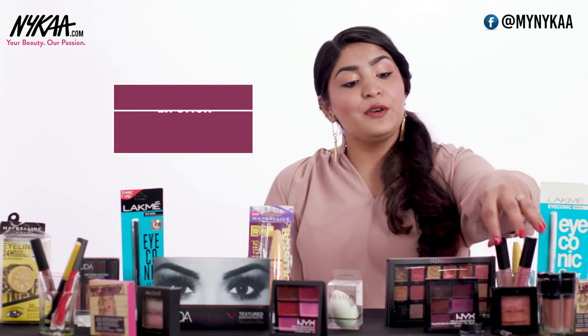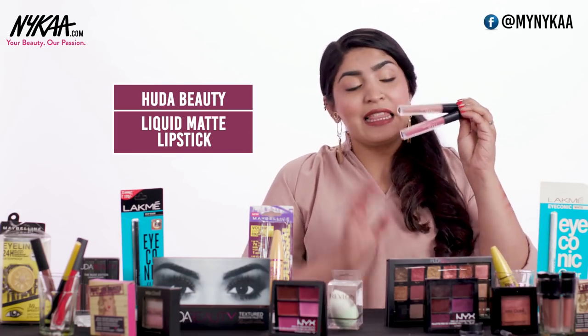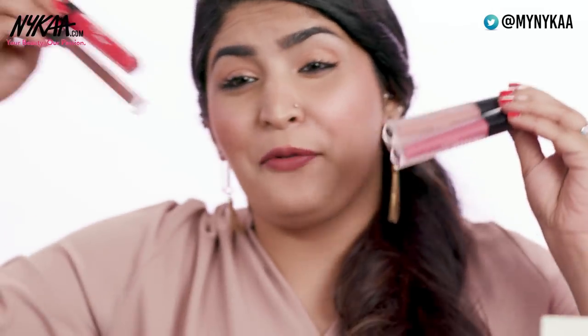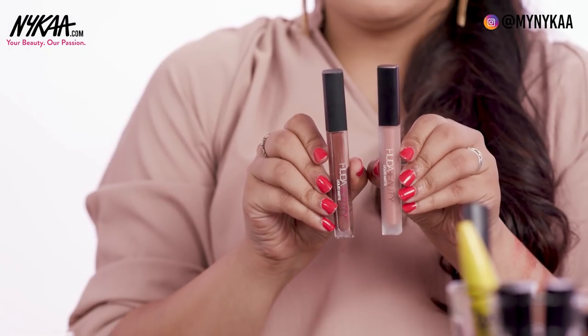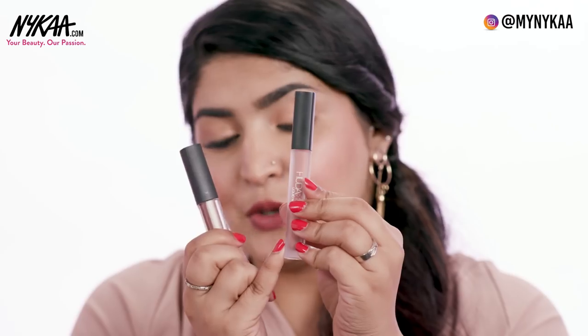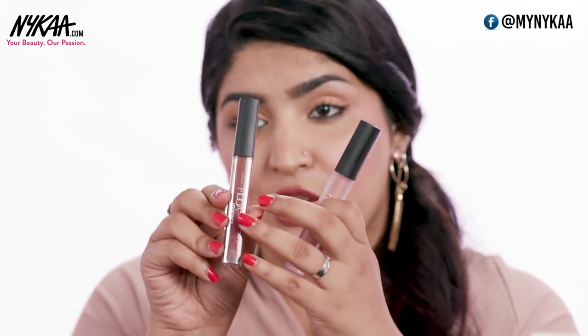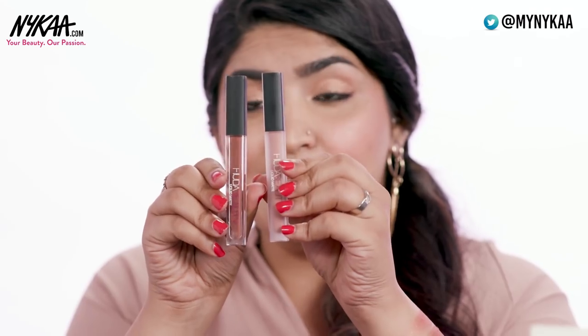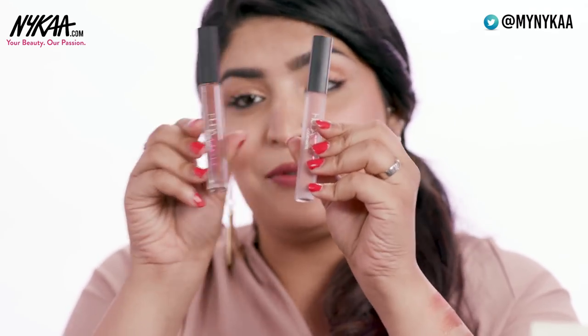Next up I'm going to talk about the Huda Beauty Liquid Matte Lipsticks. These are a favourite formula of a lot of people and hence there are a lot of fakes in the market. When you see these two in comparison, you can clearly see a difference in the packaging. The original one has a frosted glass effect while the fake one has a clear packaging, which is not actually available from Huda herself. So you can clearly make out which is original and which is fake.